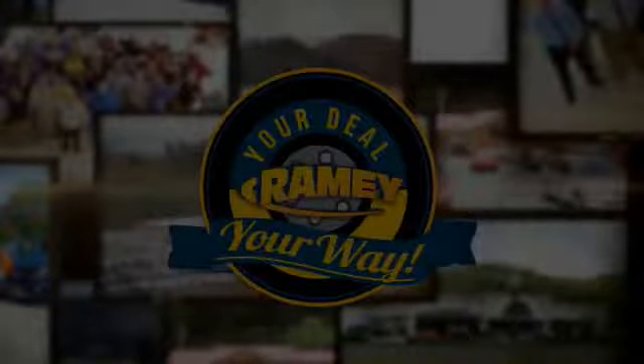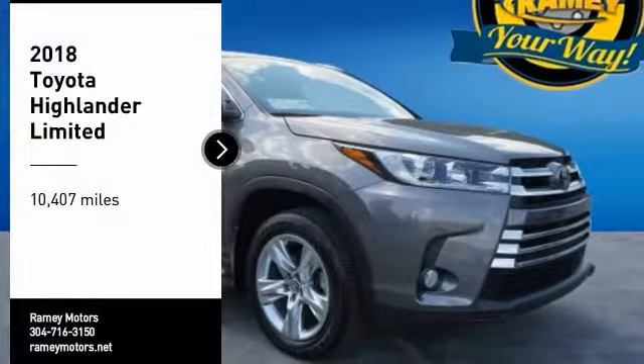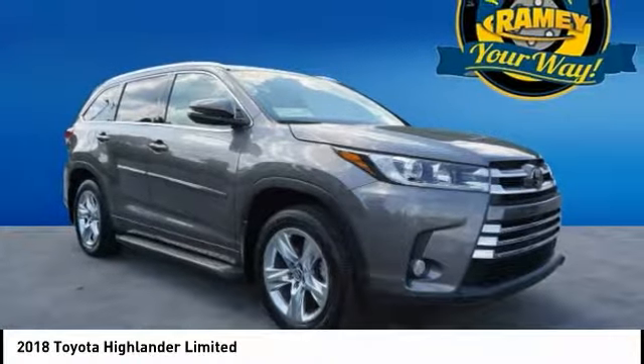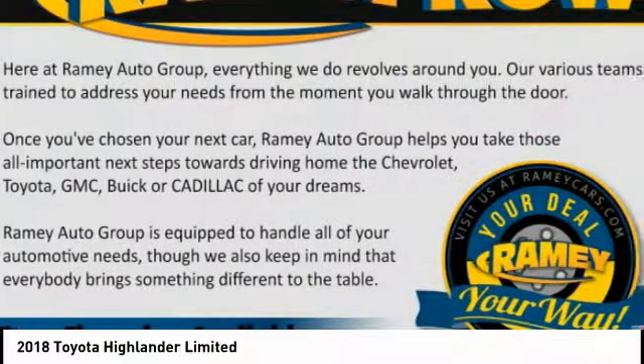Your deal, your way. Stop by and take a look at the 2018 Highlander. The Highlander is the SUV that's thought of everything.